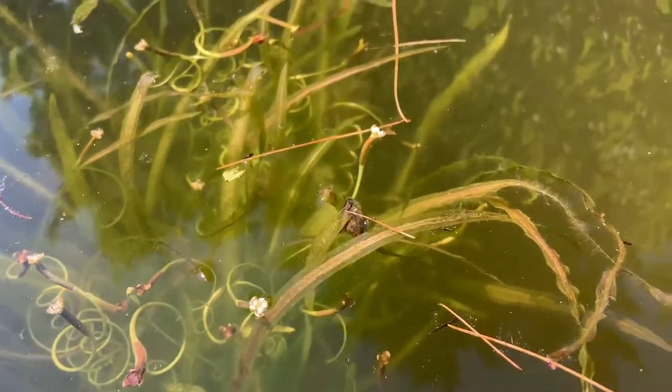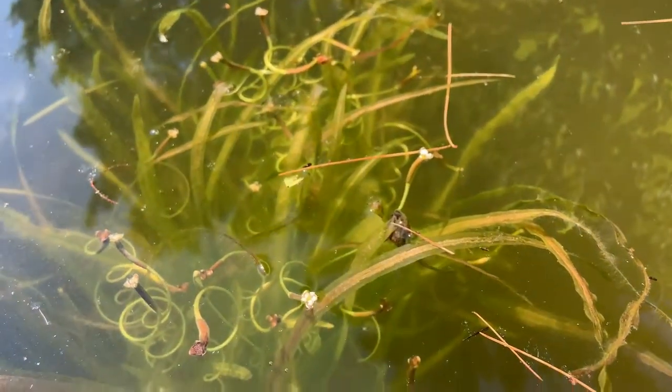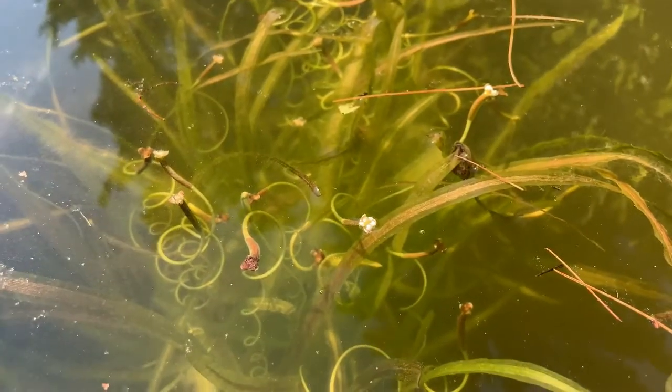Vallesneria is a dioecious plant whereby the male and female flowers are born on separate plants, and pollination occurs on the surface of the water.